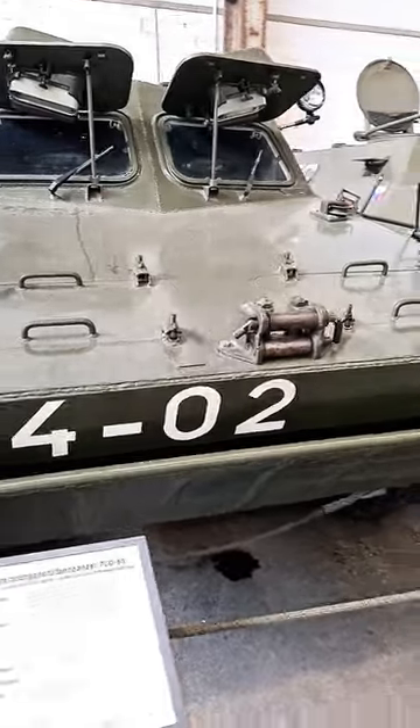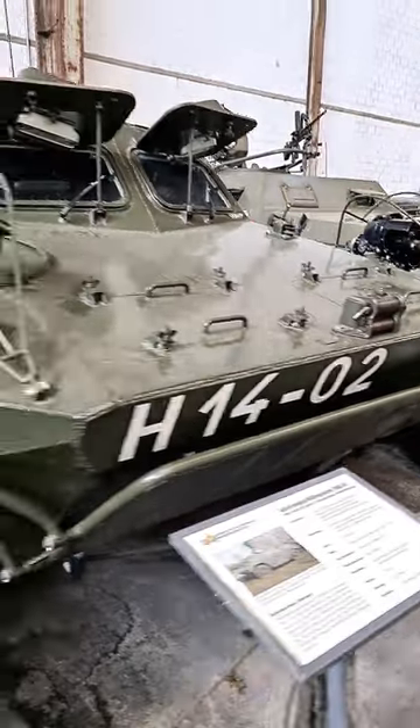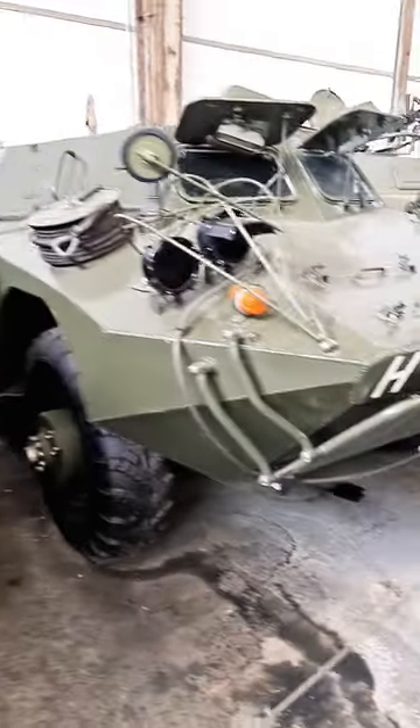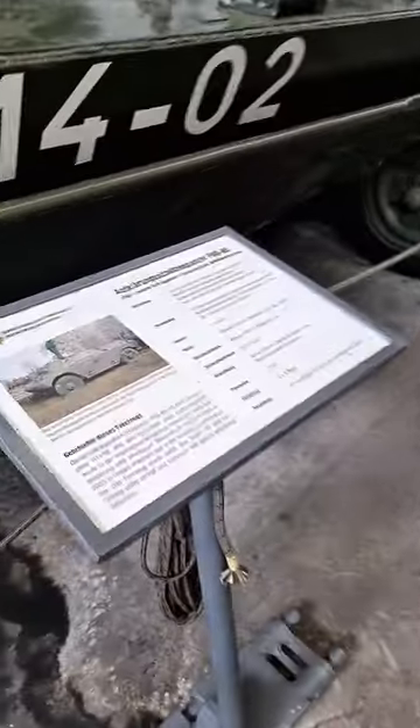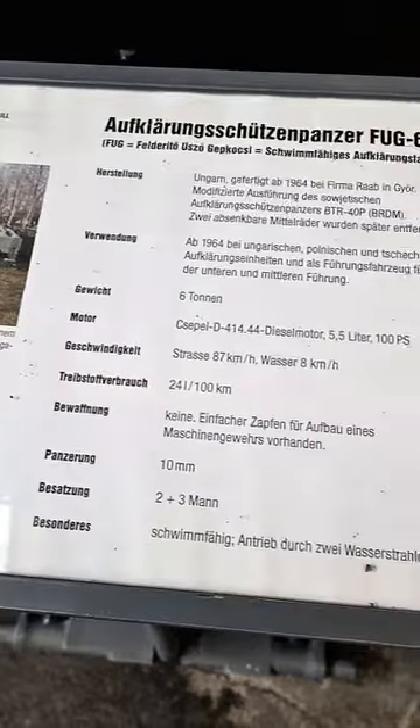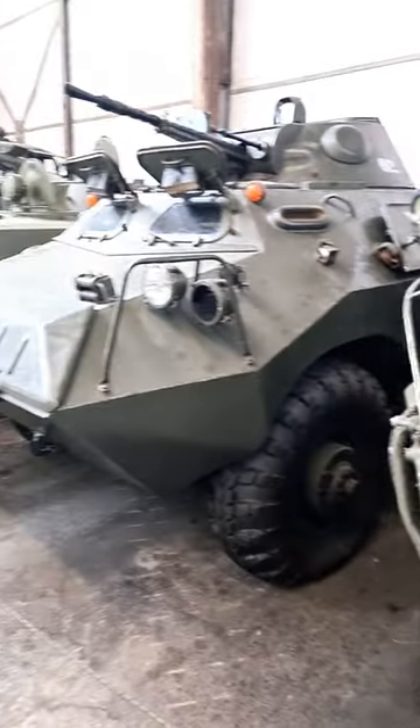The D-442 amphibious reconnaissance vehicle is the result of a Hungarian domestic development of a relatively cheap amphibious armored scout car. It was exported with limited success, and is also known under its Czechoslovak designation OT-65.